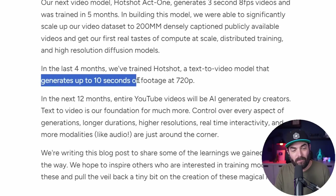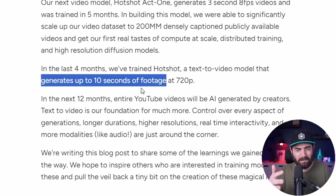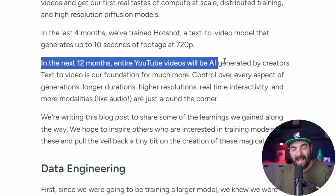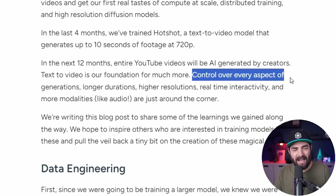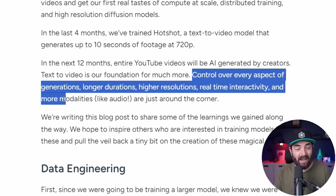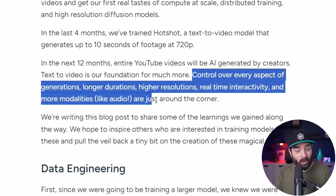There are a couple of things to point out: Hotshot can generate up to 10 seconds of footage, although most of the videos I generated were about five seconds. It generates at 720p. The most interesting thing in their article is that in the next 12 months, entire YouTube videos will be AI generated by creators — with control over every aspect of generations, longer durations, higher resolutions, real-time interactivity, and more modalities like audio are just around the corner. The demo videos they showed were amazing; the videos I tried to make, not quite — but where they're headed is really, really exciting.